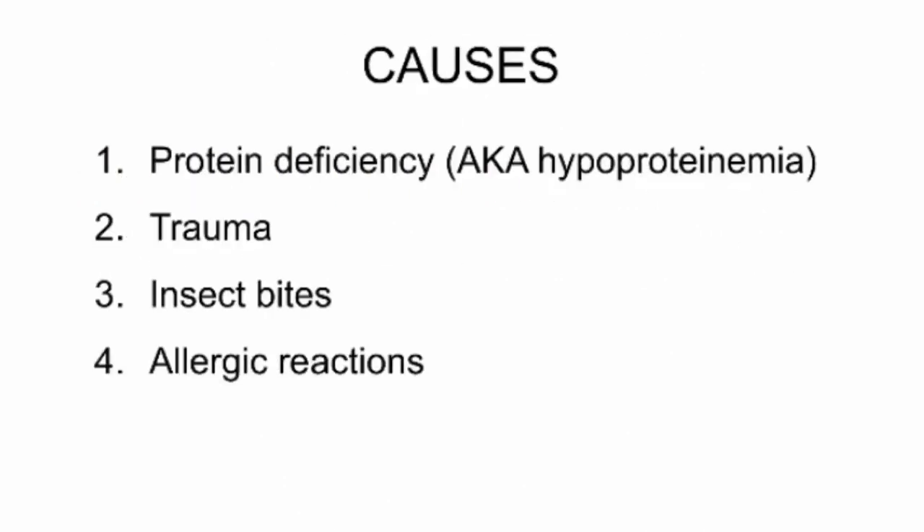Now let's find out what causes chemosis in cats. One cause is protein deficiency, also known as hypoproteinemia. Cats require high levels of protein in their diets, so it is important for cat owners to monitor or at least be aware of how much protein their cat consumes each day.